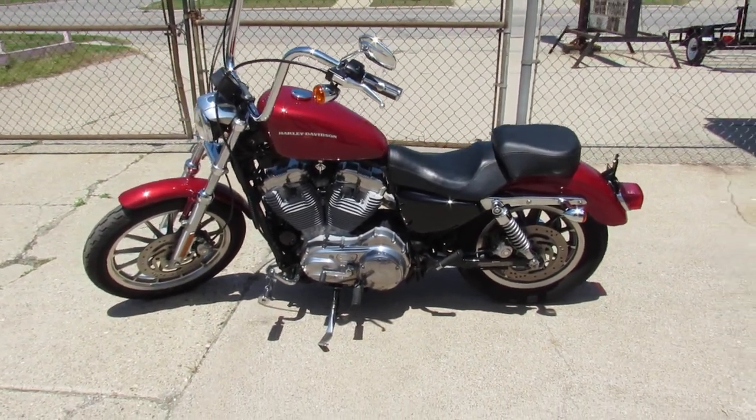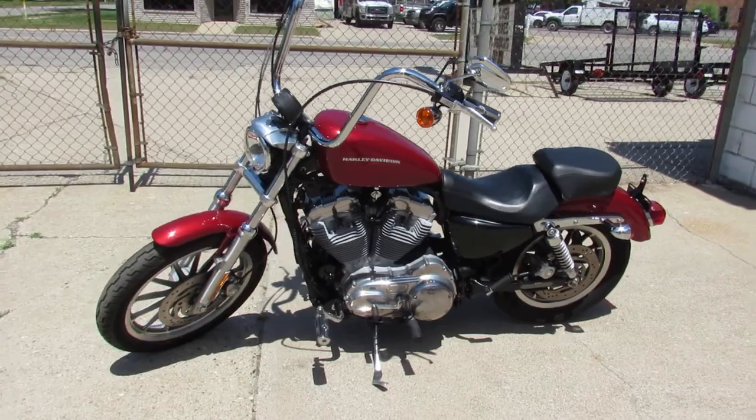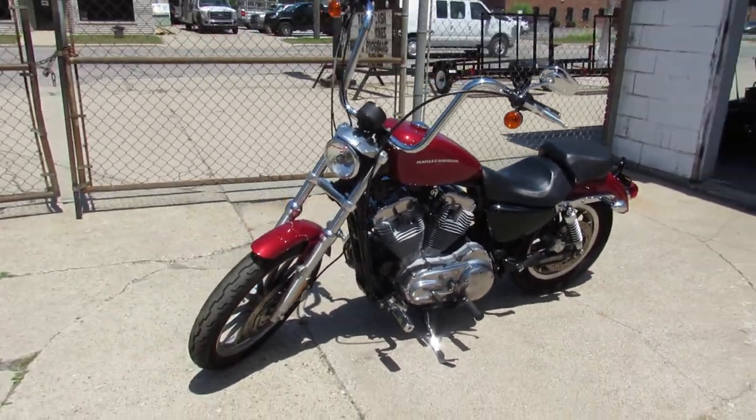Hey guys, ApprovalPowerSports.com here doing some videos on some bikes we just got in. Check this one out — 2006 Sportster 883 for sale.